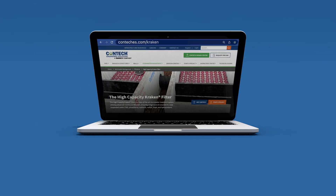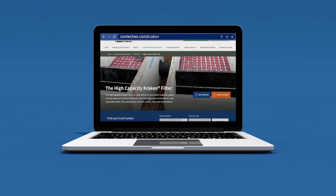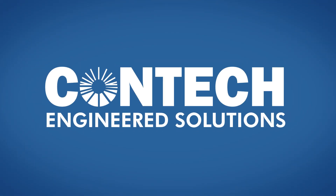Please visit conteches.com/kraken for more information on the High Capacity Kraken, including technical information and a collection of case studies. The High Capacity Kraken Filter — an innovative solution to stormwater treatment.